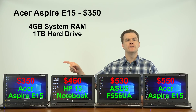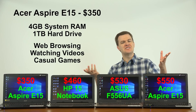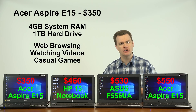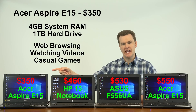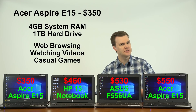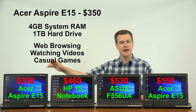The $350 Acer Aspire E15 comes with 4GB of RAM and a 1TB hard drive — no solid state drive. Its performance is good enough if you are just browsing the web, watching YouTube videos, playing casual games such as League of Legends or Minecraft. I do recommend spending $30 to upgrade the RAM to 8GB — it'll improve performance and multitasking. For $350, that is an incredible value for the money. It's a lot of computer at that price point.